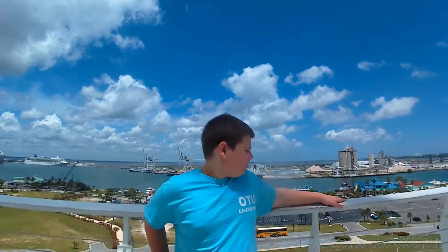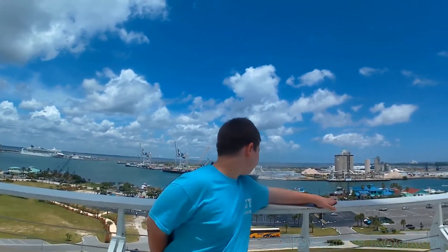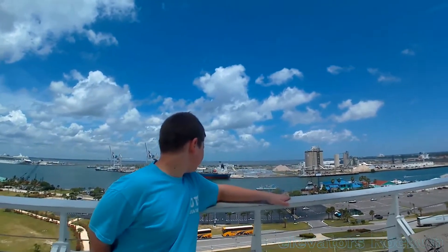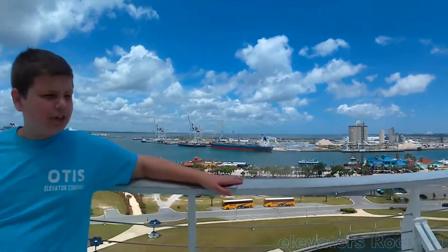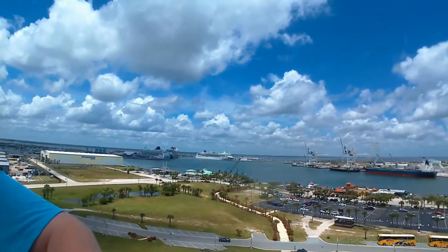We're going to do a floor tour of the third floor of Exploration Tower in Port Canaveral, Florida. And we're starting here at the top floor. Yeah, look at the view. We've got this beautiful view of cruise and cargo ships.